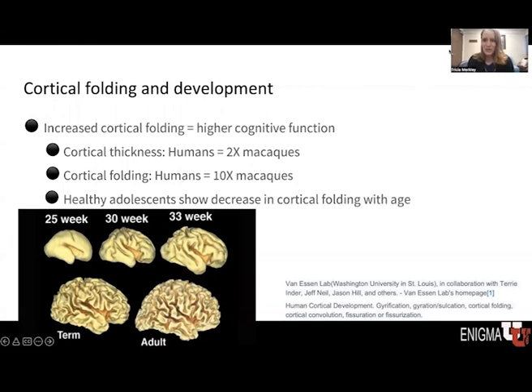The first thing you might notice about the structure of the brain is that it is comprised of several folds, giving the brain a bumpy appearance. Our understanding is that increased cortical folding is associated with higher cognitive function. To illustrate this, we consider the comparison between the human brain and the macaque brain. The human cortex is about twice as thick as that of the macaque brain; however, in terms of folding patterns, the human brain is about 10 times more folded than the macaque brain, suggesting that increased cortical folding may be associated with higher cognitive function.